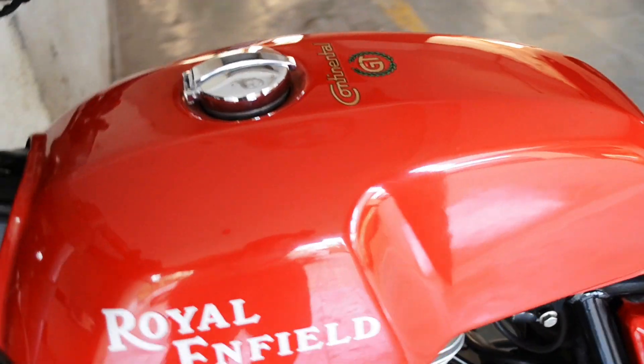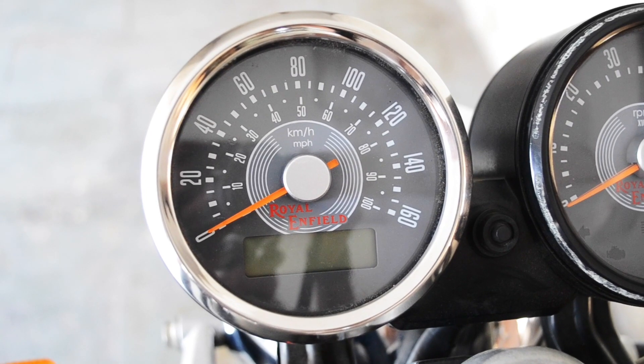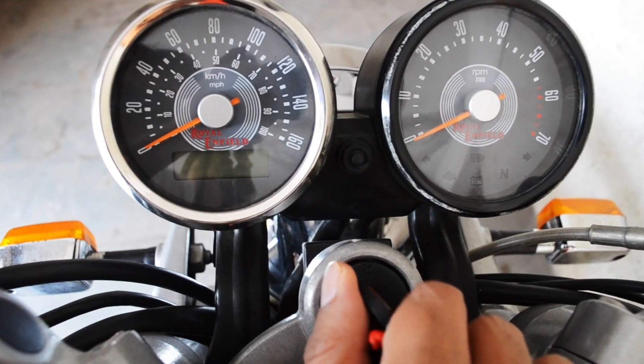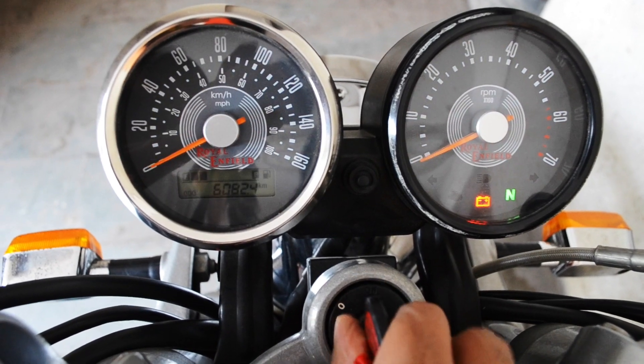The headlamps are 12V H4 60/55W and the side indicators are pretty cute. The retro style instrument cluster also consists of an odometer, trip A, trip B, and a fuel level indicator odometer mode.